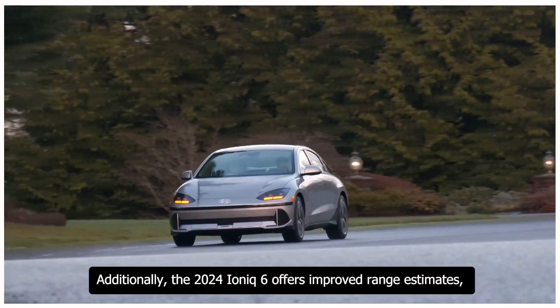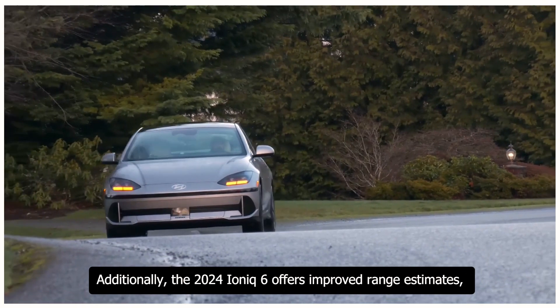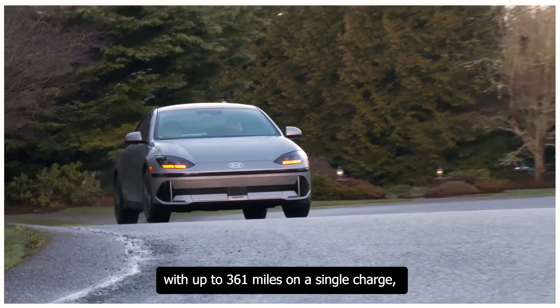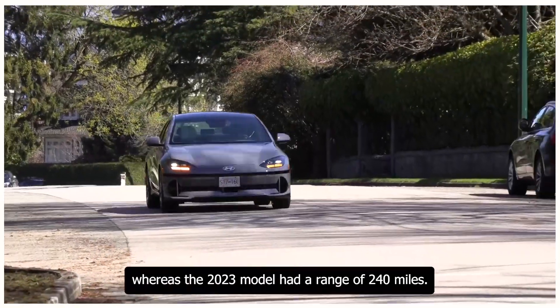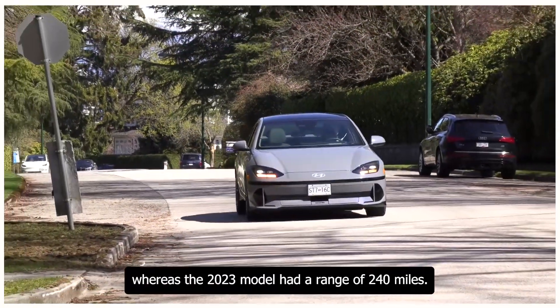Additionally, the 2024 Ioniq 6 offers improved range estimates, with up to 361 miles on a single charge, whereas the 2023 model had a range of 240 miles.